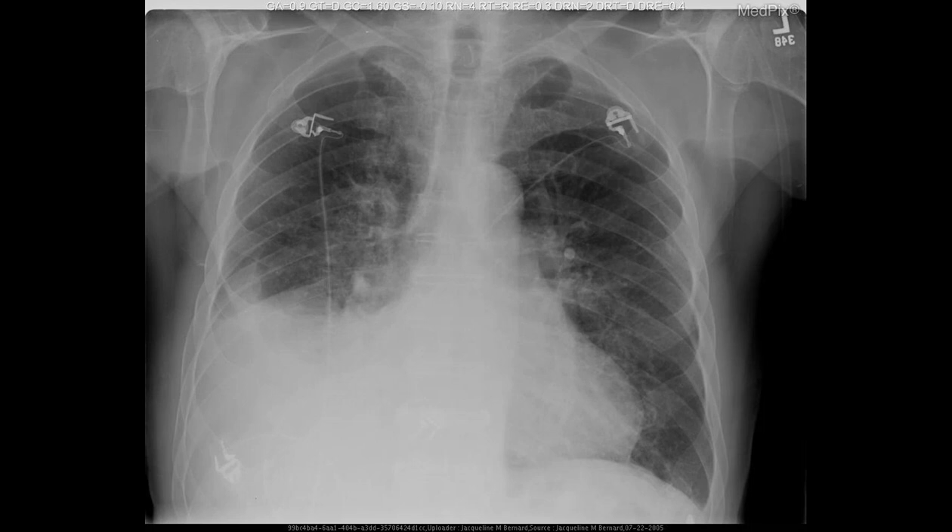Risk factors for CHF include high blood pressure, coronary artery disease, and diabetes, whereas pneumonia risk is increased by factors like smoking, a weakened immune system, and recent respiratory infections. Here are detailed aspects of the disease to provide a clearer understanding of each condition.